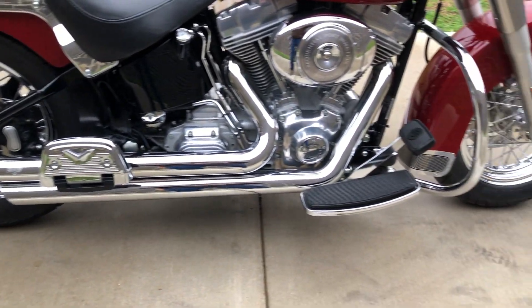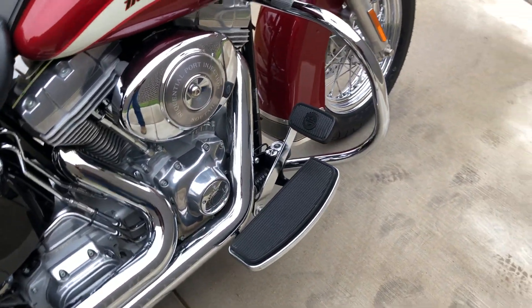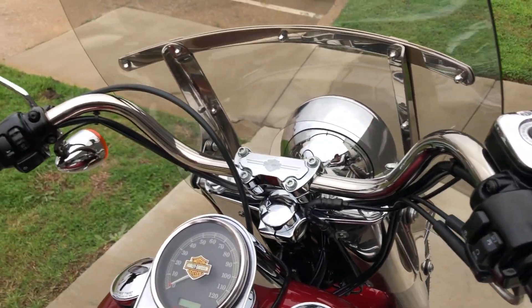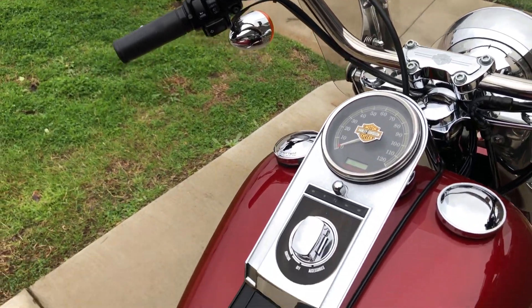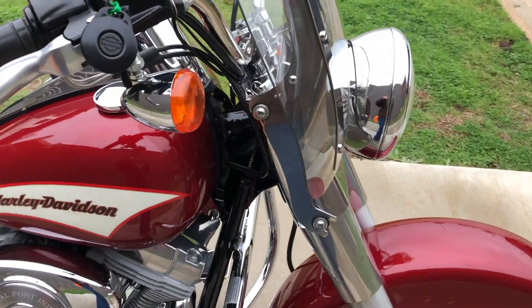We've got the Vance & Hines exhaust, got the engine guard, floorboards for the rider and the passenger, factory security, and you've got the chrome master cylinder cap.